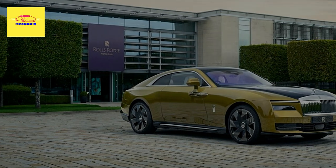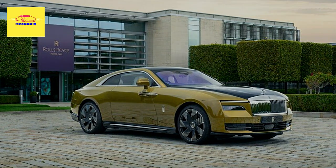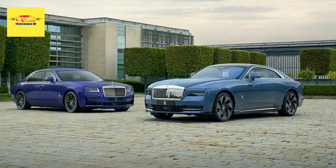Found inside the cabin of the EV is a leather interior dominated by shades of dark and light blue, contrasted with Mandarin piping on the seats and the Rolls-Royce logo stitched into the headrests.